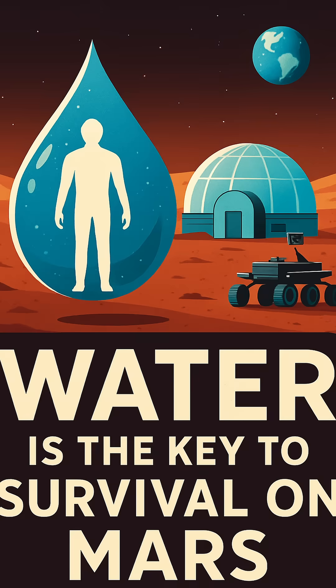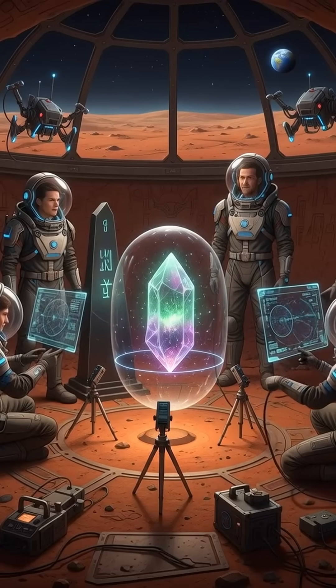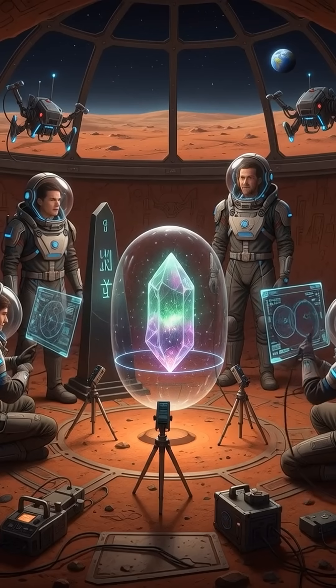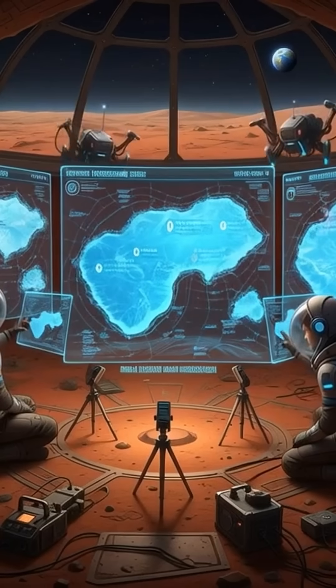Scientists have just made a breakthrough discovery beneath the surface of Mars. Using advanced orbital data, researchers have created the most detailed map ever of subsurface ice on the Red Planet. This discovery is a major milestone for future human exploration.